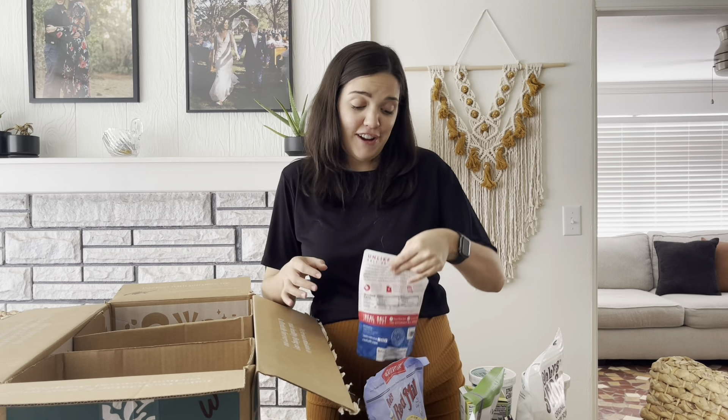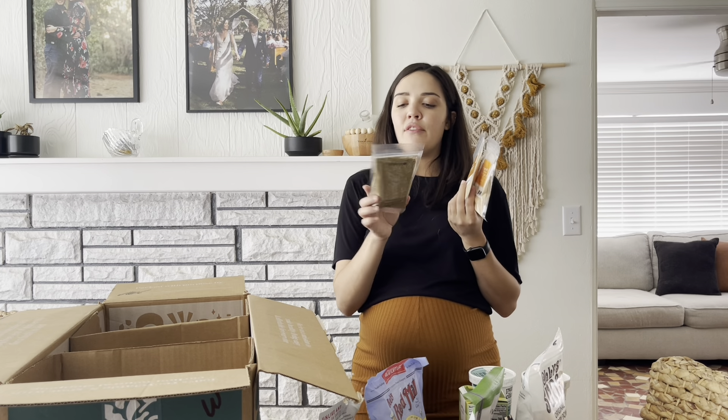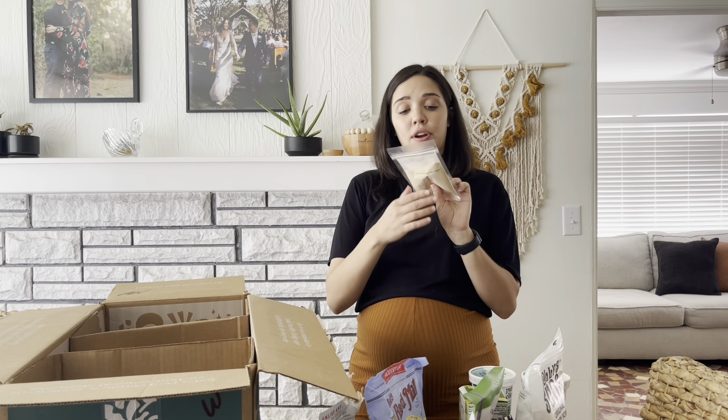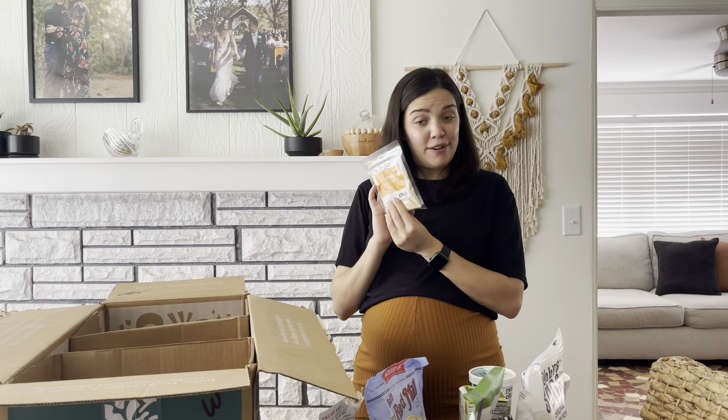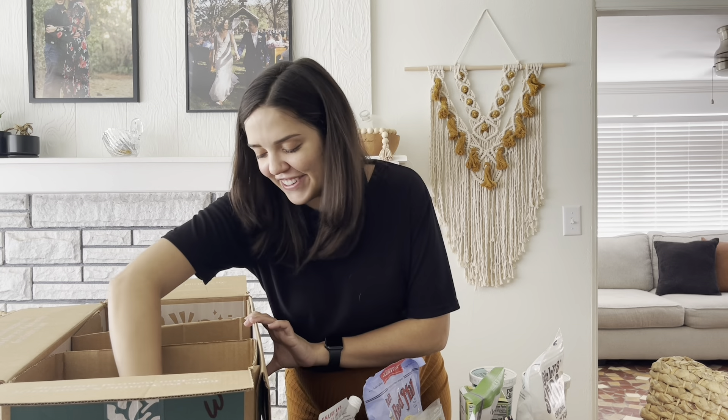Unrefined mineral salt — I think it was something to do with minerals. Look it up if you're interested. It's by Redmond. And then we restock our spice jars with Thrive Market brand spices — I have organic oregano, organic onion powder, and organic garlic powder. Spices do expire, so if you didn't know that, you might want to check yours and get some new spices.